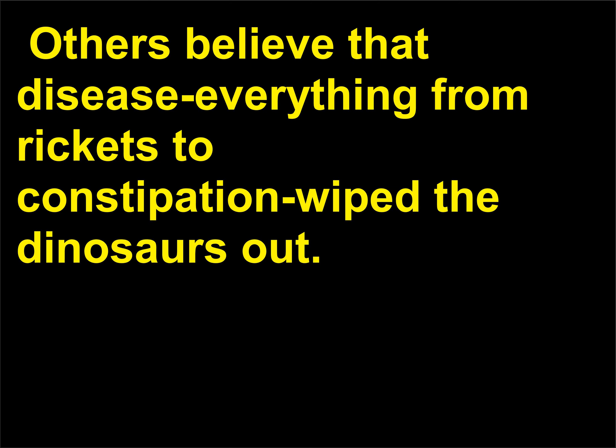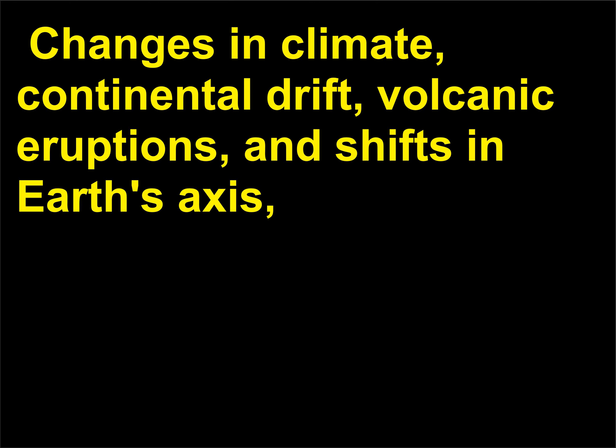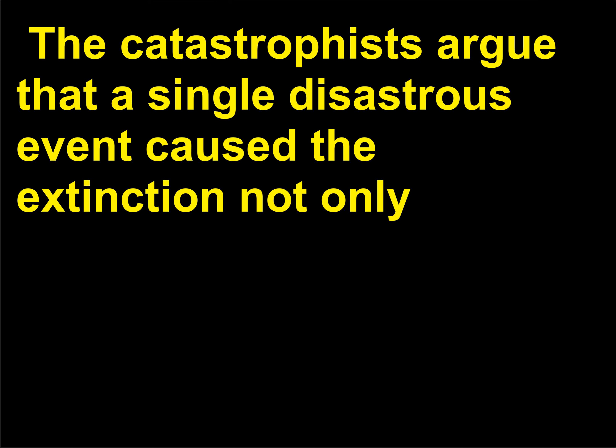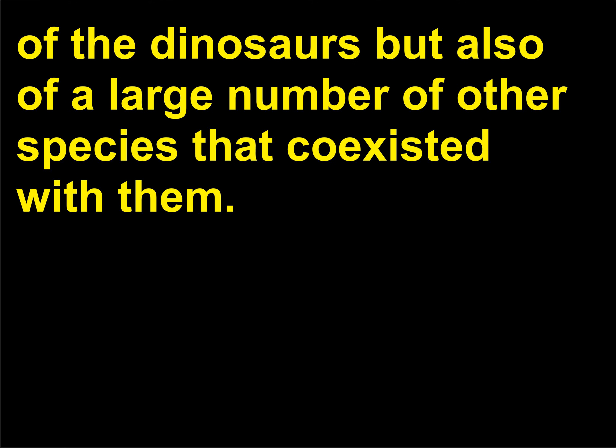Others believe that disease — everything from rickets to constipation — wiped the dinosaurs out. Changes in climate, continental drift, volcanic eruptions, and shifts in earth's axis, orbit, and/or magnetic field have also been held responsible. The catastrophists argue that a single disastrous event caused the extinction not only of the dinosaurs but also of a large number of other species that coexisted with them.